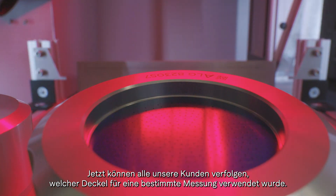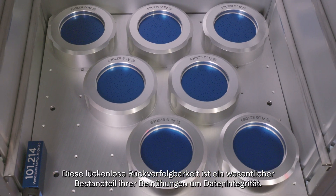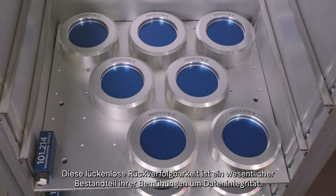Now all our customers can track the lid used for a specific measurement. This seamless traceability is a vital part of their data integrity efforts.